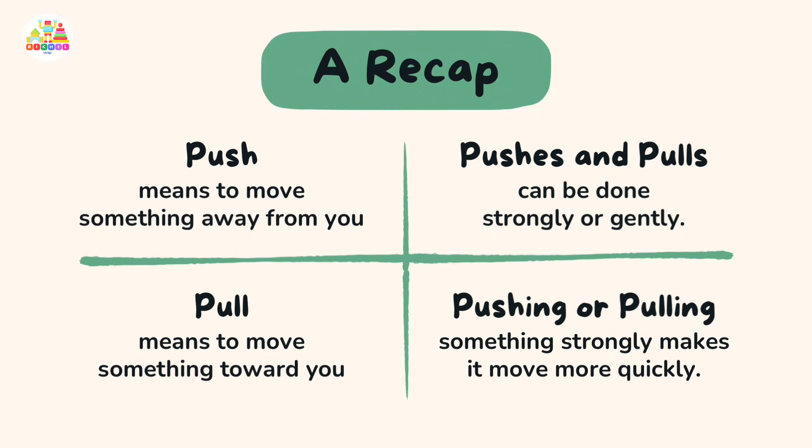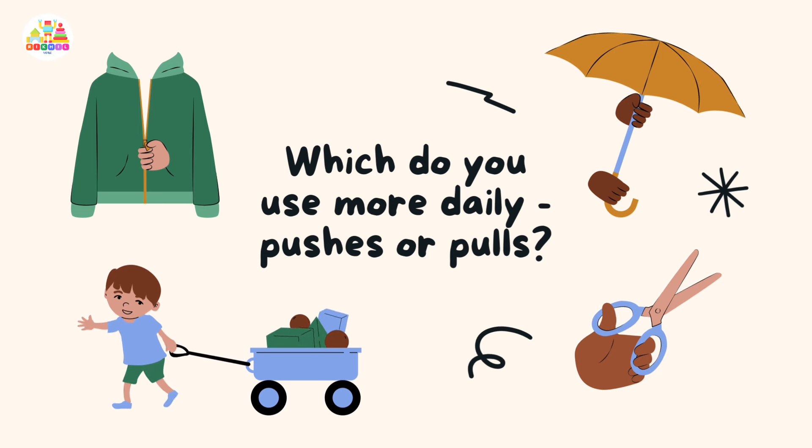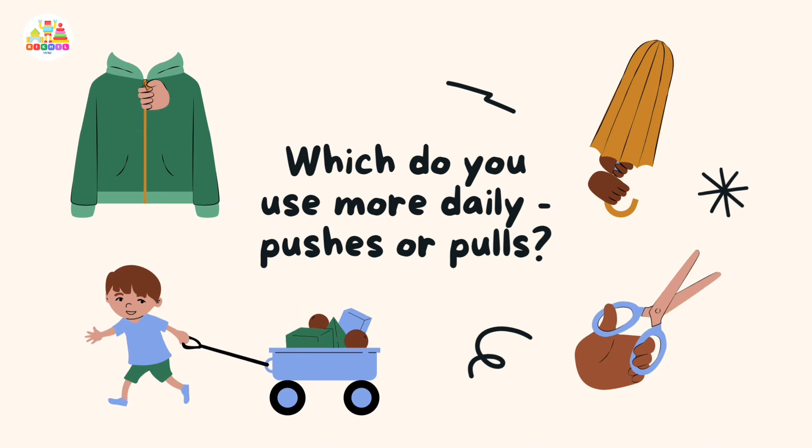A recap: push means to move something away from you, and pull means to move something toward you. Pushes and pulls can be done strongly or gently — pushing or pulling something strongly makes it move more quickly. Which do you use more daily, pushes or pulls? We'll be right back.